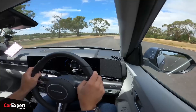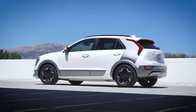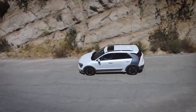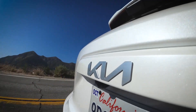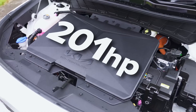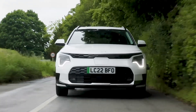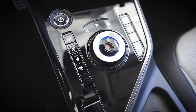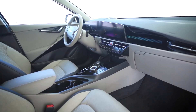Kia Niro EV. The Kia Niro EV has earned a reputation for exceptional reliability, consistently ranking highly in JD Power's vehicle dependability study. Its simple electric powertrain, with fewer moving parts than conventional gasoline engines, reduces the likelihood of mechanical issues. Furthermore, Kia's dedication to quality control and durability testing ensures that the Niro EV meets rigorous standards for reliability and longevity.